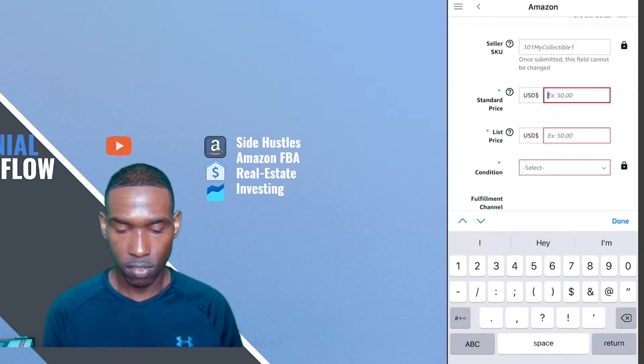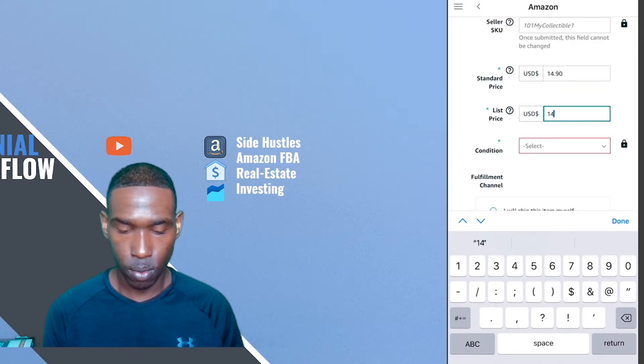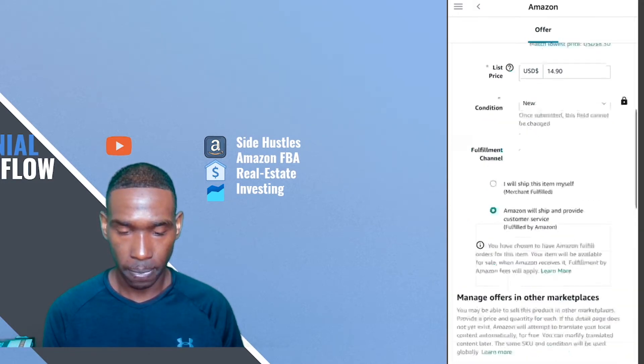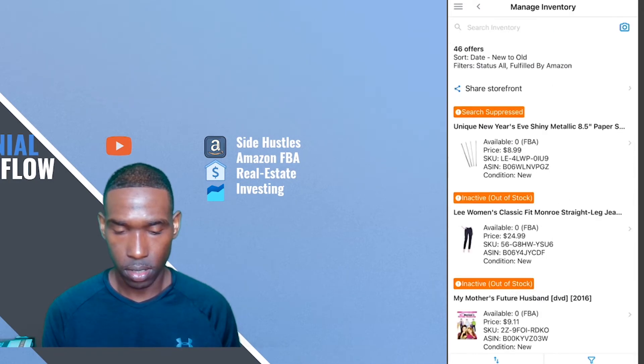I'm going to match the buy box price of $14.90 and list this item at $14.90. Selected new condition and then save and finish. So there's another one done.